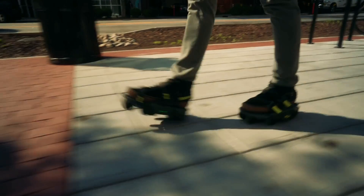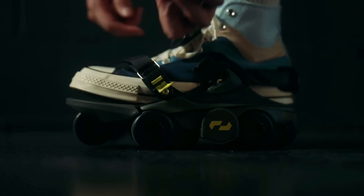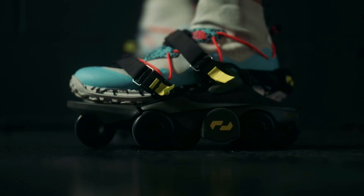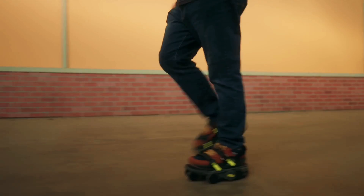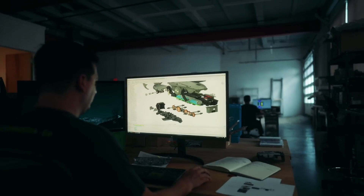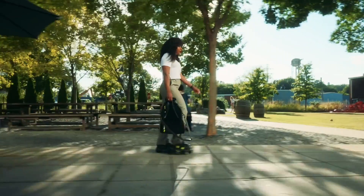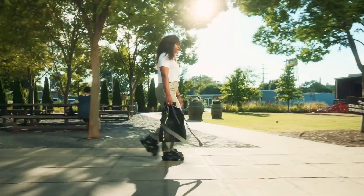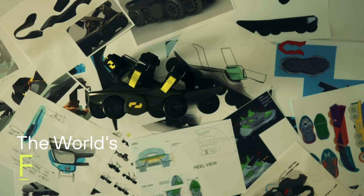Multiple other smart features are included with the world's fastest shoes, including two modes: lock and shift. They can be controlled and changed via foot-driven gesture control. By default, the Moonwalkers start in lock mode with the electronic brake locking the wheels. Lifting your right heel and rotating it clockwise toward the left leg switches the shoes to shift mode, allowing you to start your fast walk.